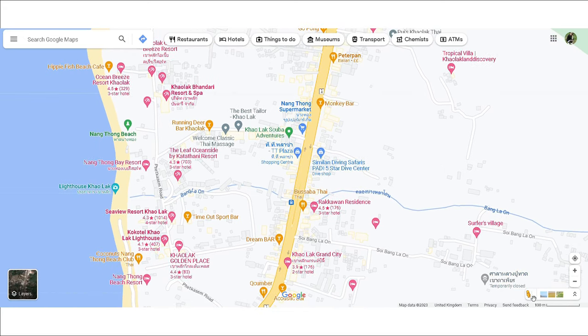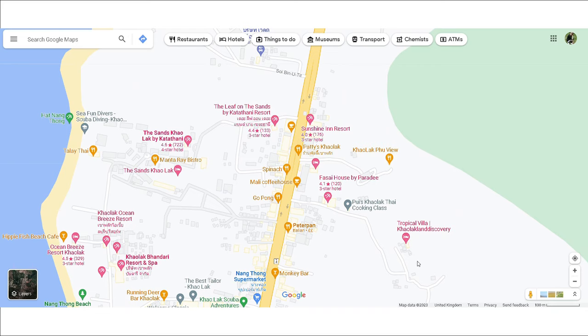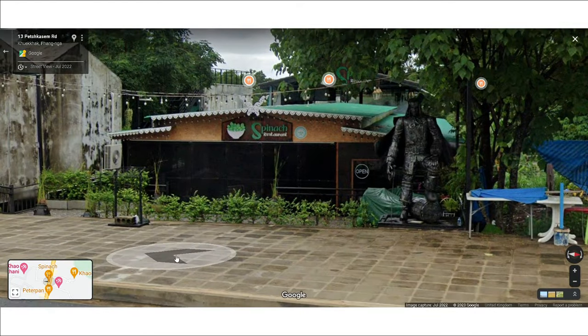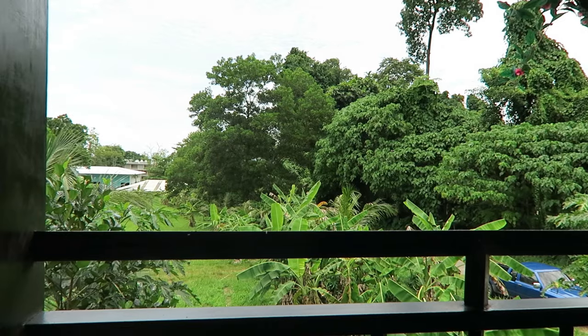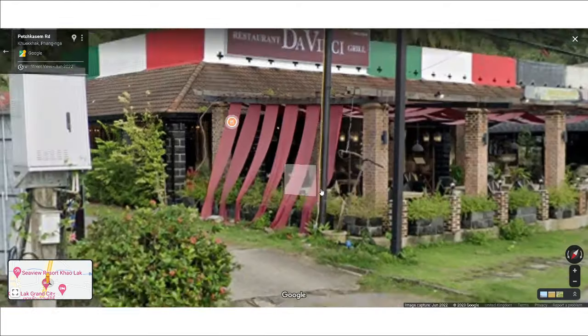There are so many restaurants to choose from in Kuekae, but the best place we went to was Basaba — the food was great and there were plenty of tables. Another English couple recommended Spinach in Kuekae; we dropped in after a long hot walk and didn't eat anything, but the views were beautiful and the drinks were tasty. We also looked at Da Vinci on the main road, but it deserves an honourable mention for being so expensive that we just had a drink and left.